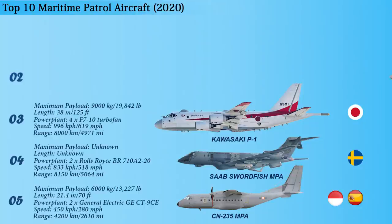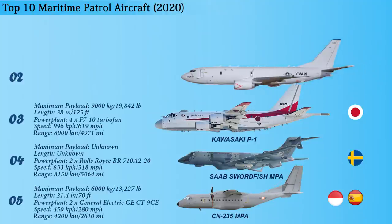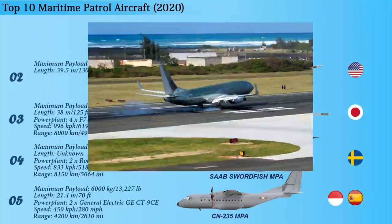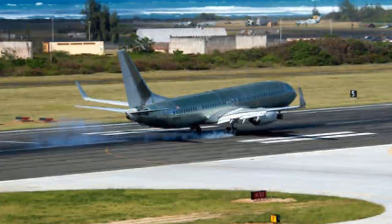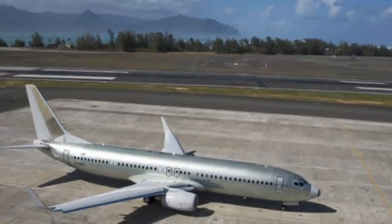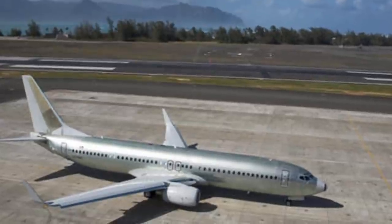Up next at number 2 is the Boeing P-8 Poseidon. This is a maritime patrol aircraft developed and produced by Boeing Defense, Space, and Security for the United States Navy. The length of this aircraft is 39.5 meters. The P-8 is operated in anti-submarine warfare, anti-surface warfare, and shipping interdiction roles. It is armed with torpedoes, harpoon anti-ship missiles, and other weapons, and is able to drop and monitor sonobuoys.